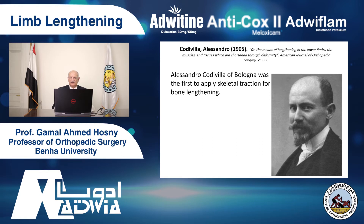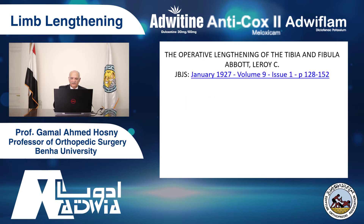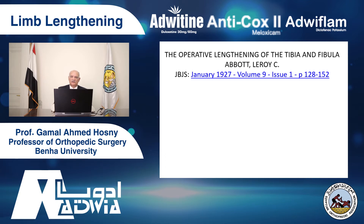It starts with Codivilla from Italy, who started doing limb lengthening and skeletal traction — living an osteotomy and skeletal traction. Then Abbott started to use a unilateral fixator. The breakthrough of lengthening was with the advent of Ilizarov, or the Ilizarov external fixator.